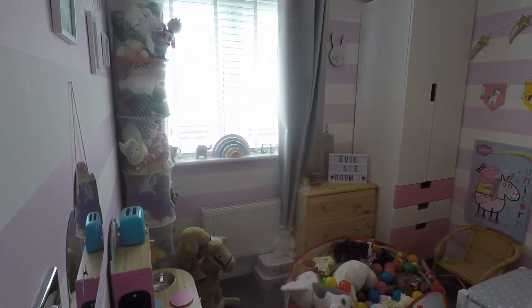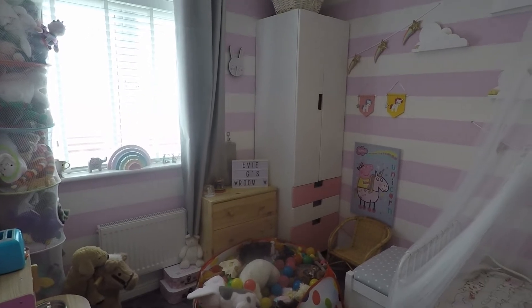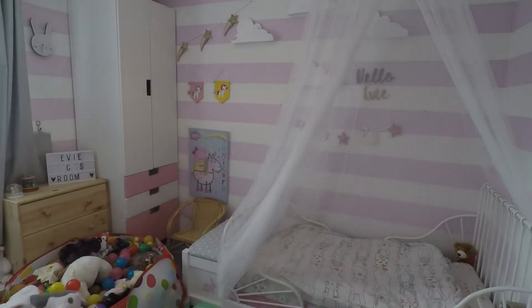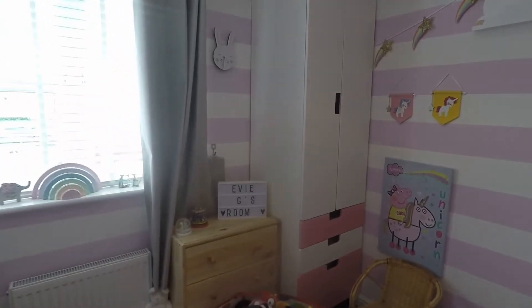There's a water tank just in the cupboard here with airing cupboard space. Then we have one of the four bedrooms — the third room. It's a good sized space, currently set up as a little girl's room, but you could fit a double bed in here as well.